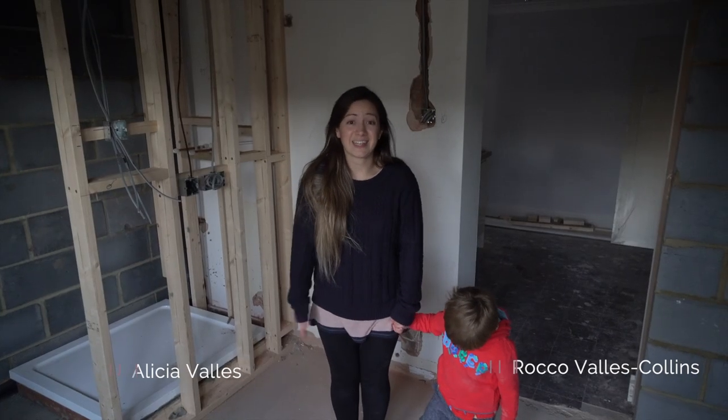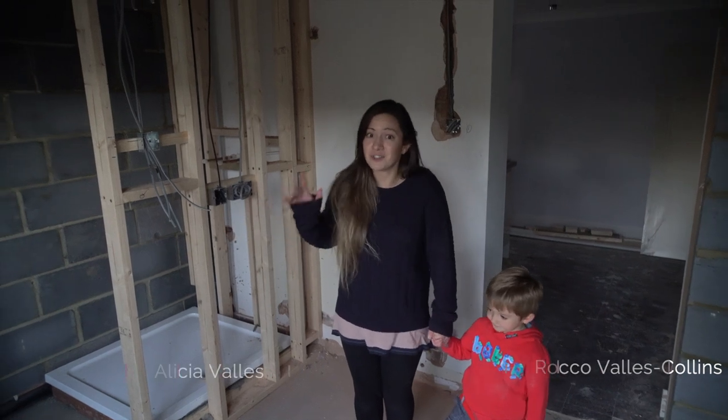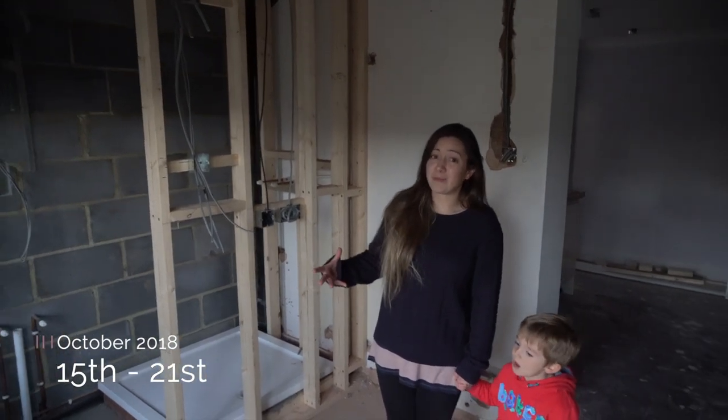Welcome to this week's update on Chichester Clay. We're standing in what was the conservatory — this is the conservatory bedroom and ensuite. This is the room that still has quite a bit of work to do.